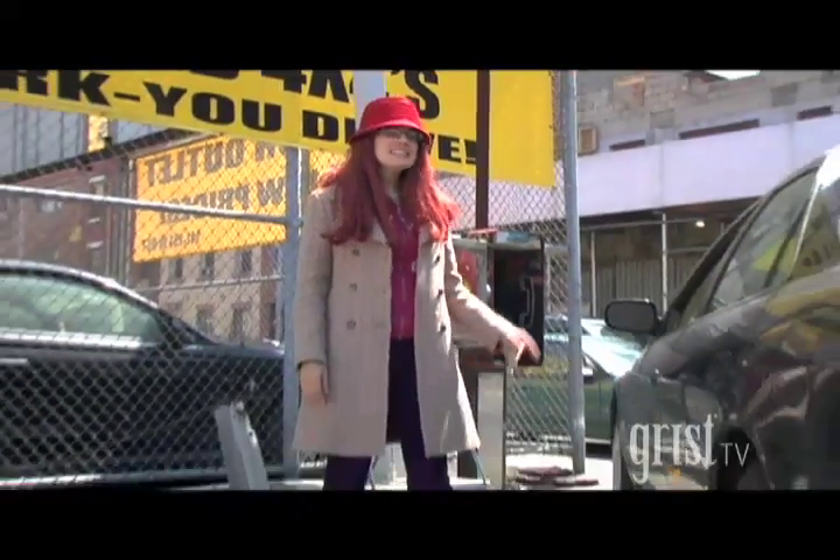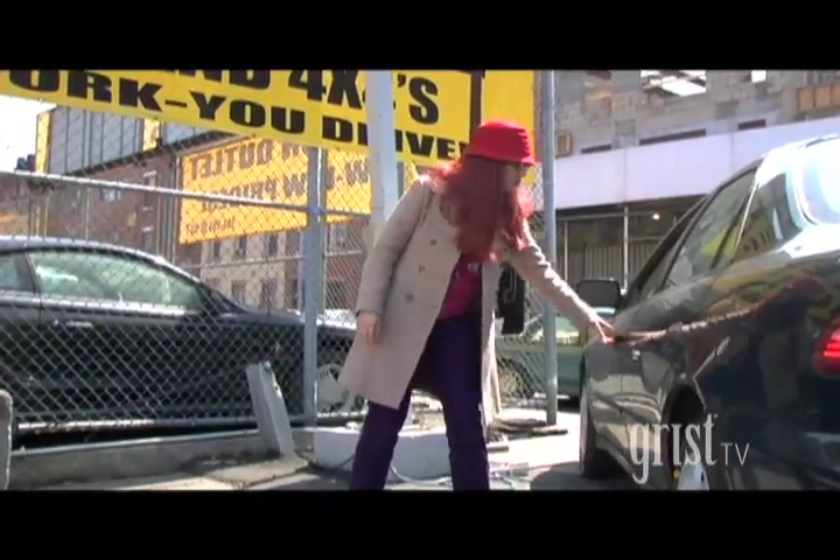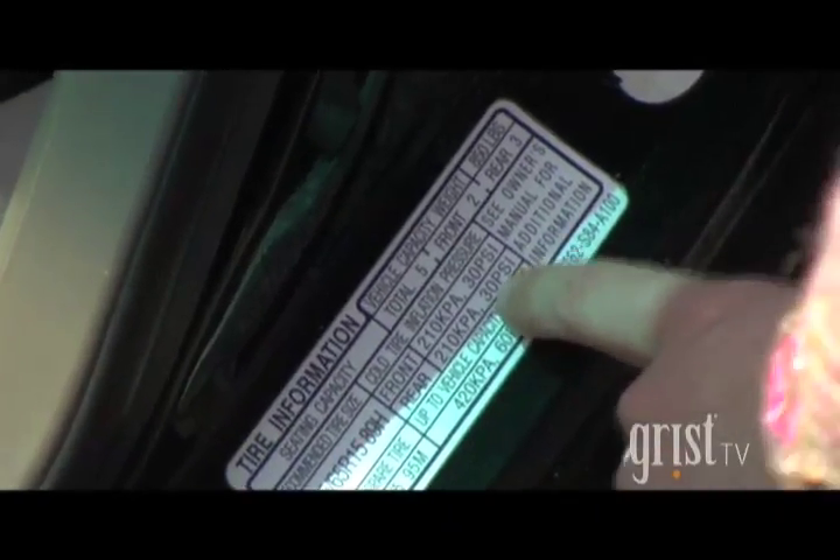How do you do this, you ask? It's easy! To keep your tires properly inflated, simply look inside your driver's side door and you'll find tire information right here.